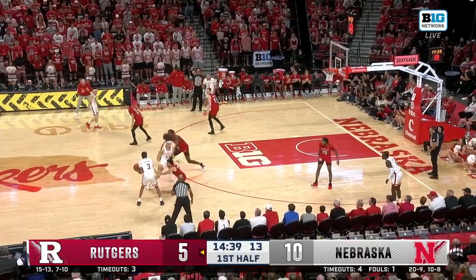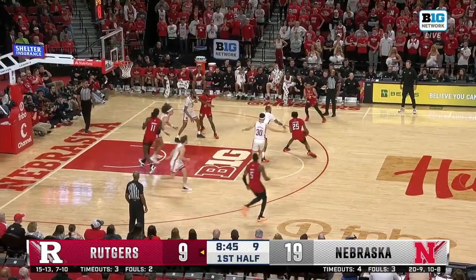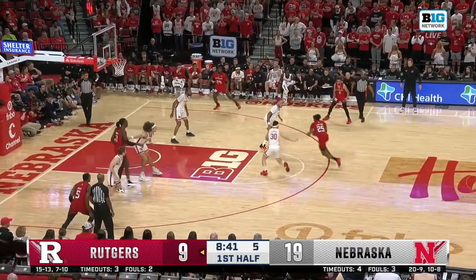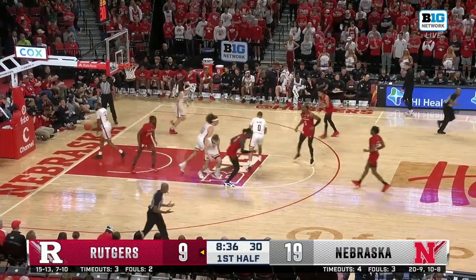Alec has to get it over to Williams. Trying to get it back to Alec and a turnover. Williams looking, finds Fernandes, back it goes to Williams again. Four to shoot, gonna have to hurry. Ball poked out of his hands by Wilcher. He gets it back and gets the two.